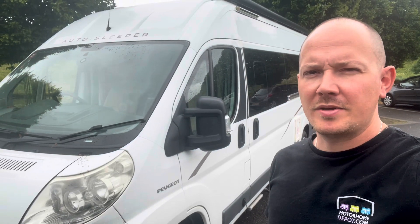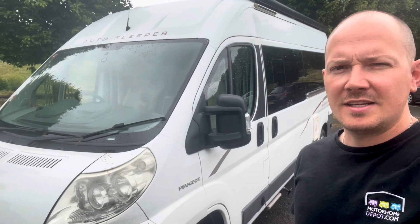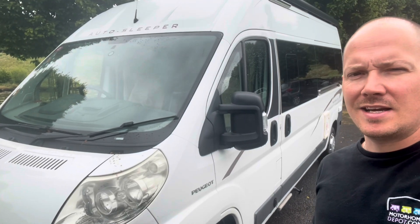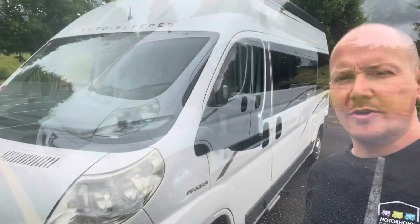Hi, I'm Tom at Motorhome Depot Derbyshire in South Yorkshire, and we're here to have a look around this beautiful Autosleeper Warwick. It's a 2009 with just over 30,000 miles. Let's take a walk around.